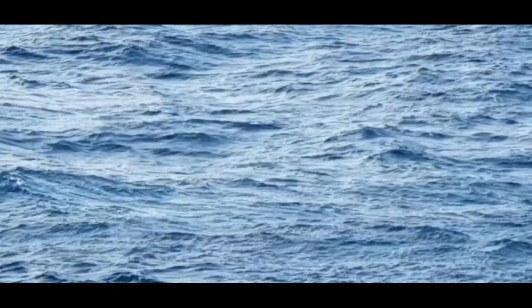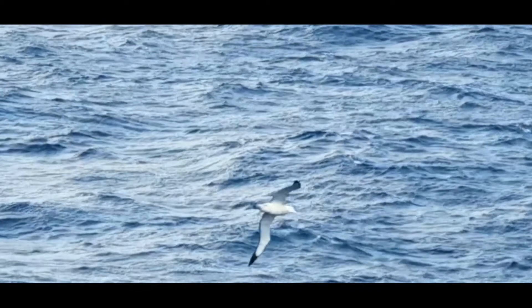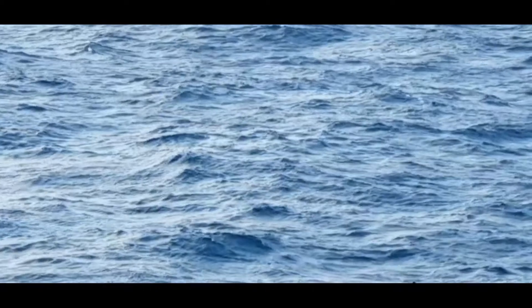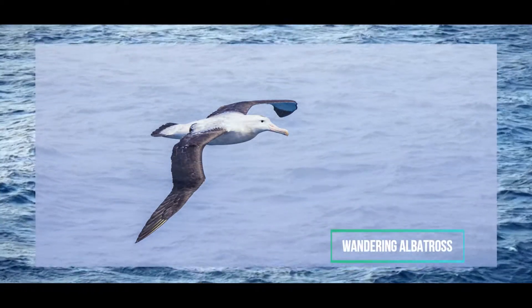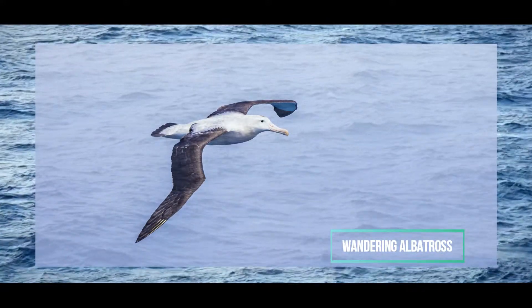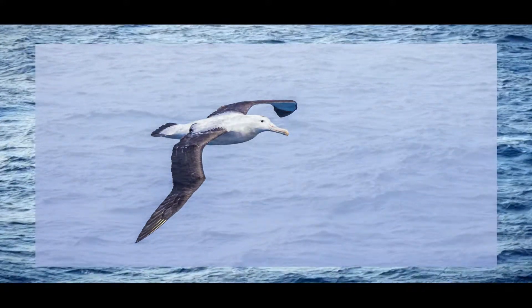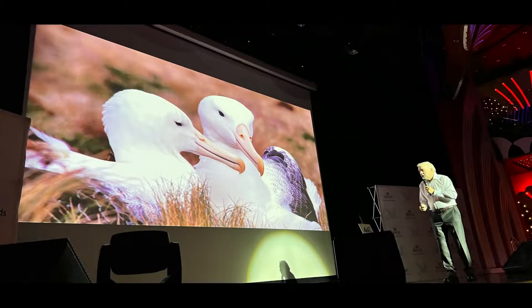Having stated that we have 22 species of albatross, how can we really be sure that they are albatrosses? There are roughly 10,500 species of birds in the world, and 22 of them are albatrosses. Those 22 have some unique things about them. One of the most unique things is that albatrosses have tubular nostrils. Out of 10,500 species of birds, only albatrosses have divided nostrils.